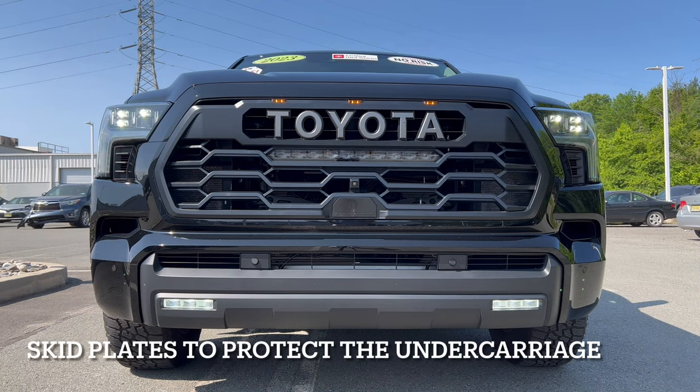Looking at the front end of this Midnight Black Metallic Toyota Sequoia TRD Pro — this is almost top trim on the 2023 Sequoia. You have five trim levels: SR5, Limited, Platinum, TRD Pro, and Capstone. But this is the one I think everybody's going to want — it has Toyota Racing Development's magic all over it for that off-road action.